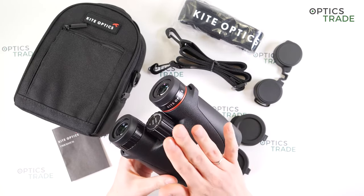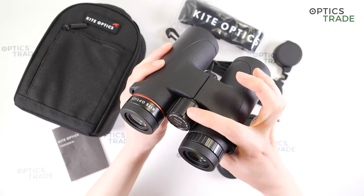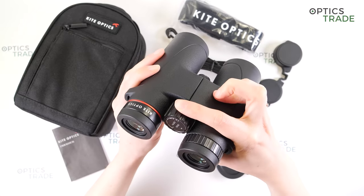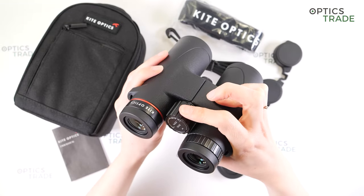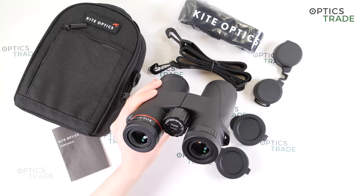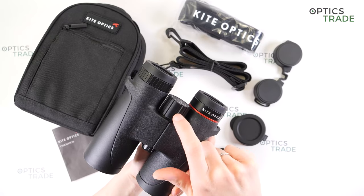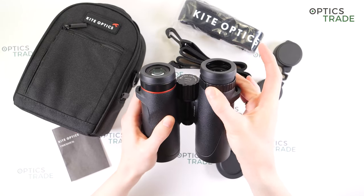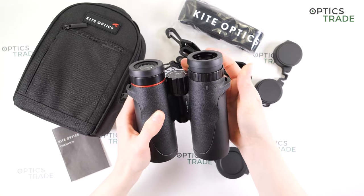They have a big central focusing knob with thick ribs for a better grip even with gloves. The turning is really easy and smooth — you can turn it with just one finger. The focusing is slow, which is better for hunting, but you can also use it for outdoor observation and bird watching. The focusing wheel is made out of plastic. On the right eyepiece there is an adjustment ring for diopter, also with thick ribs for a better grip, and the turning is quite easy and smooth.